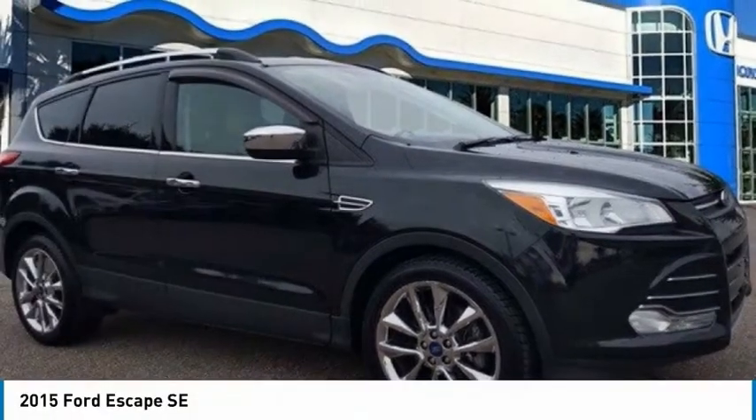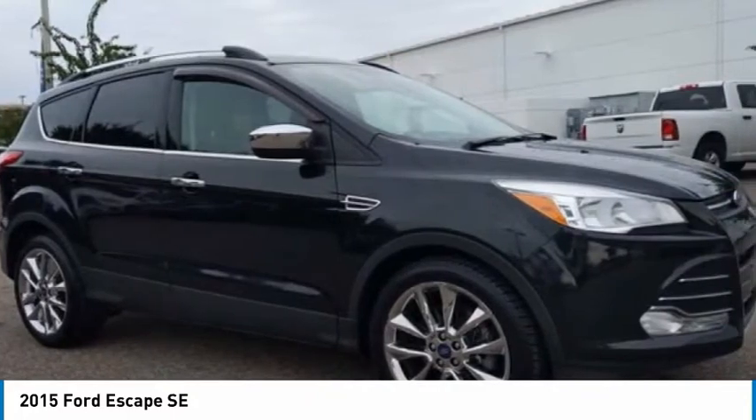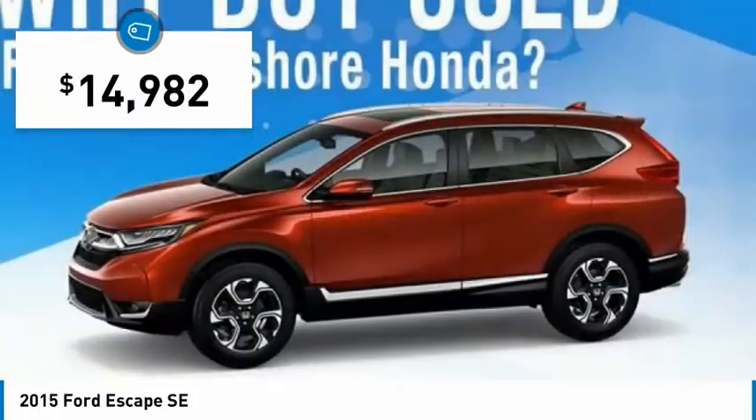Make a great choice today with the 2015 Escape. Gas engines flex, tow, sip, and go with Ford Escape, and is priced below $15,000.